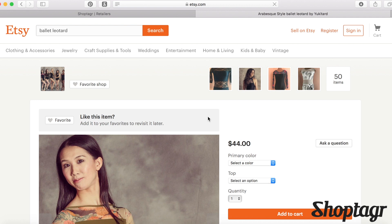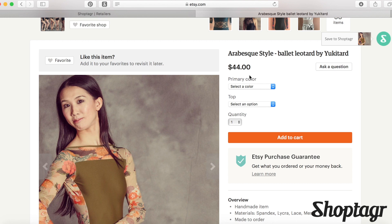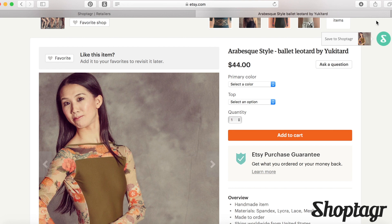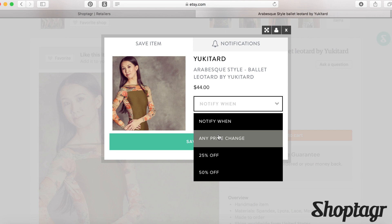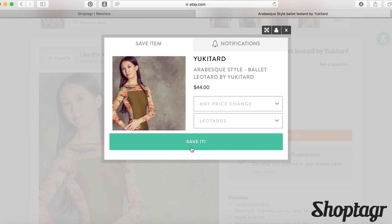This is a pretty one, so let's go to this one. I like it, but I don't really want to pay that right now — I want to know when it goes on sale but I don't want to keep checking back. So I'm going to go up to my button. It says notify when: any price change, 25% off, or 50% off. This is for every item in every store. I'm going to do 'any price change' and add it to my leotard list that I've already made in ShopTagger, and then I'm going to save it.